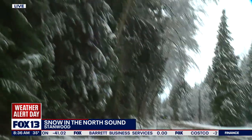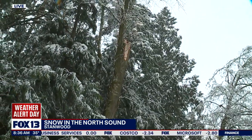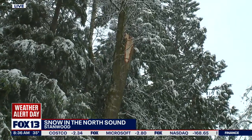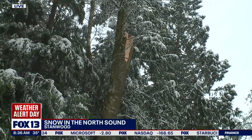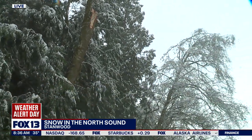And if you look up, you can see where it snapped off there earlier this morning. That's because this is really heavy, wet snow and it is bringing down these branches. We've seen a lot of the snow falling off of the branches as well while we're here, because at this point the snow has stopped falling.